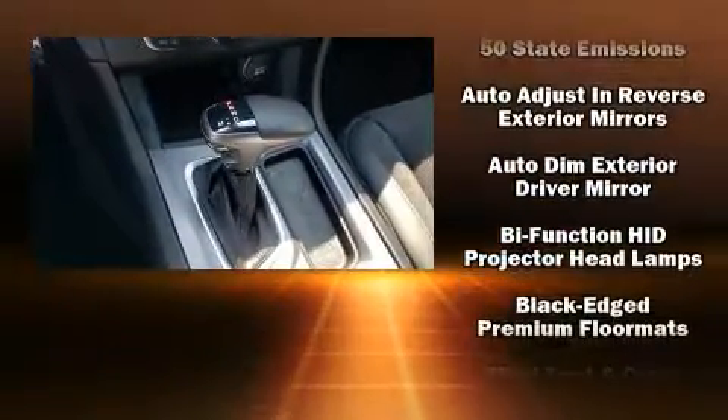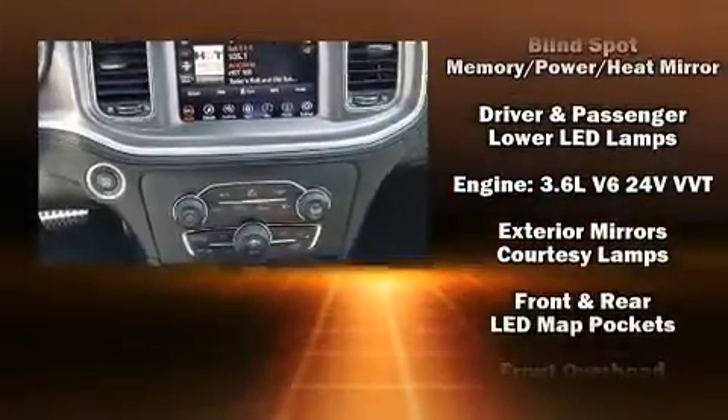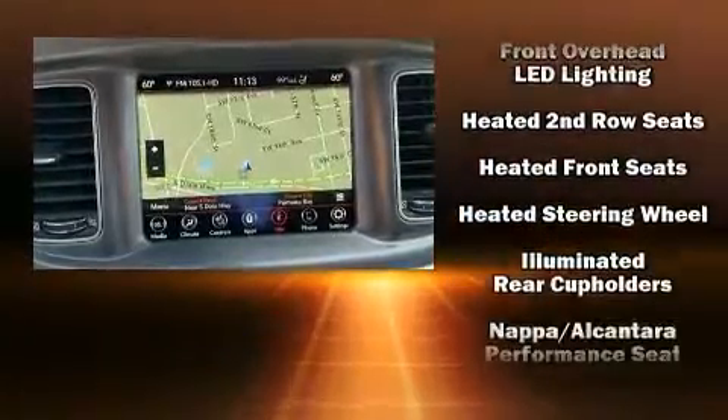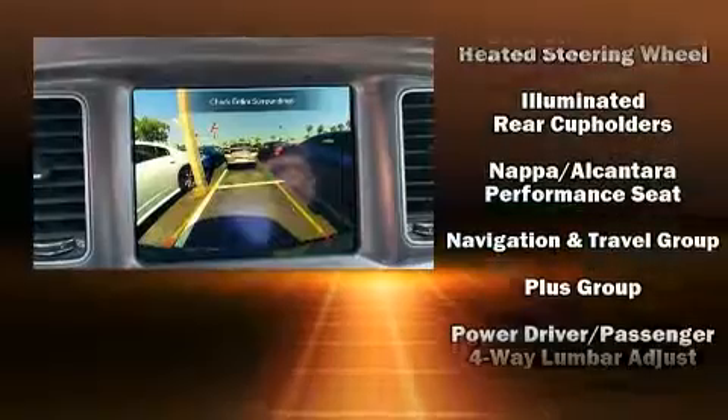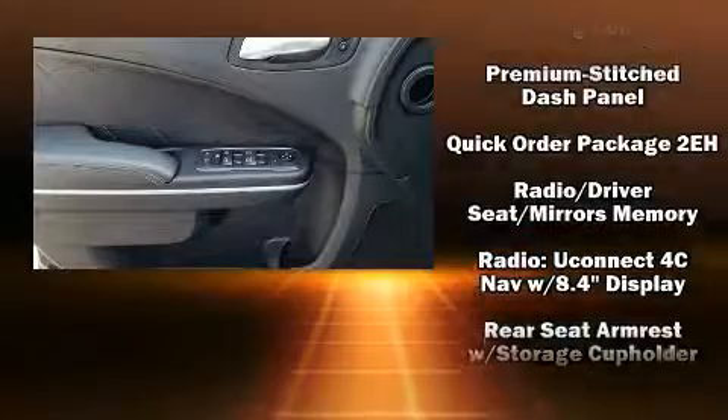A heated steering wheel and remote keyless entry further enhance daily usability. Features such as automatic climate control and leather upholstery prove that economical transportation does not need to be sparsely equipped. Rear passengers enjoy the seat heating functionality, keeping them warm during the winter months.